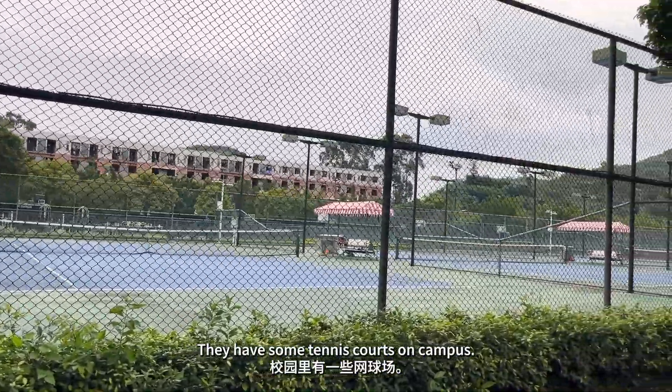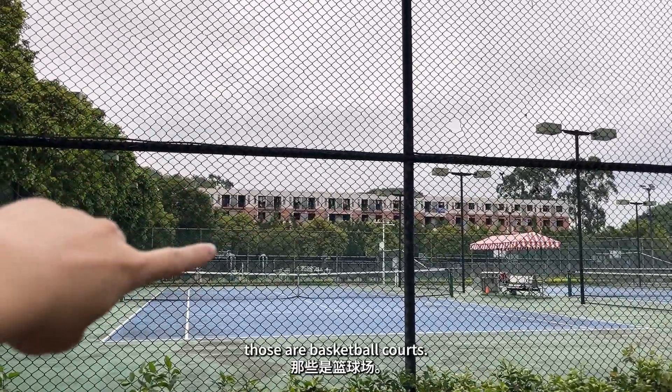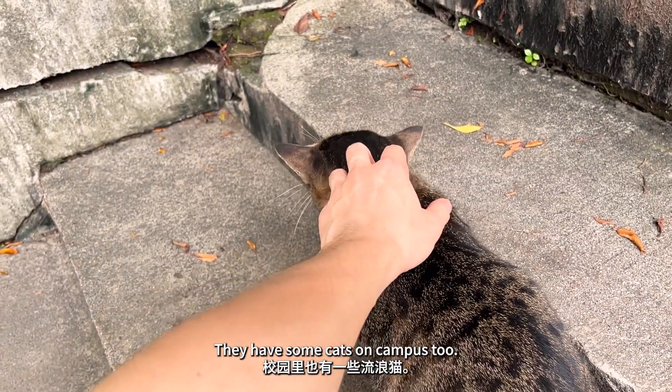They have some tennis courts on campus, and then on the other side of the fence there are basketball courts. They have some cats on campus too.